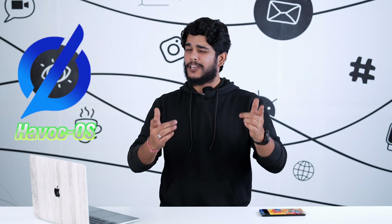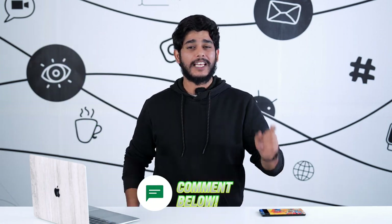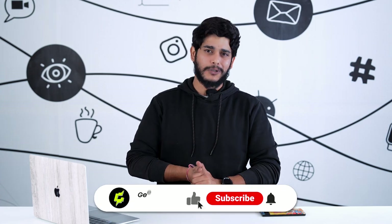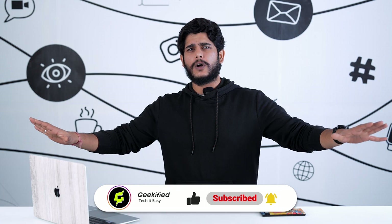Havoc OS is one of my favorites — try it and do let me know in the comment section how you find my suggestions. While you're down there, make sure you subscribe to the channel and press the bell icon so you don't miss out on any amazing content like this.